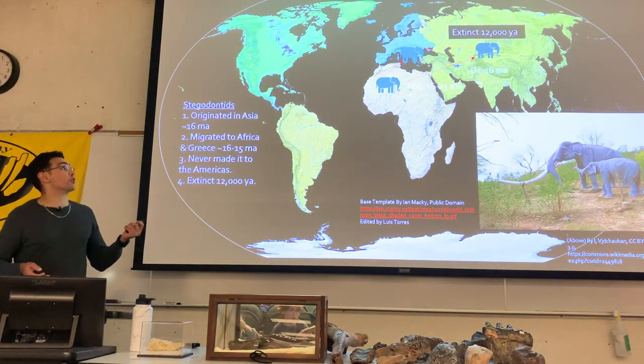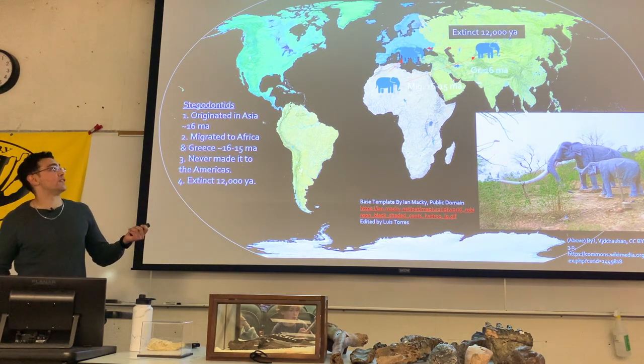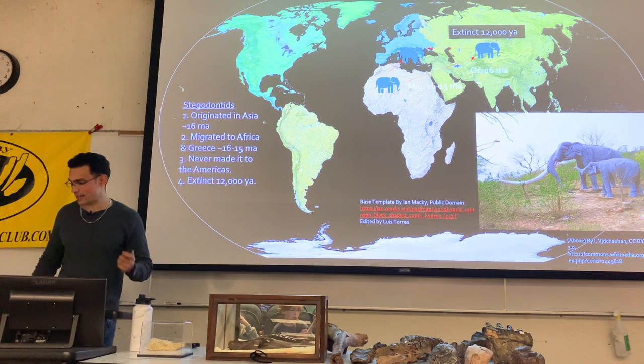Stegodons — another group that never made it into North America. They showed up around 16 to 15 million years ago and went extinct at the end of the ice ages.